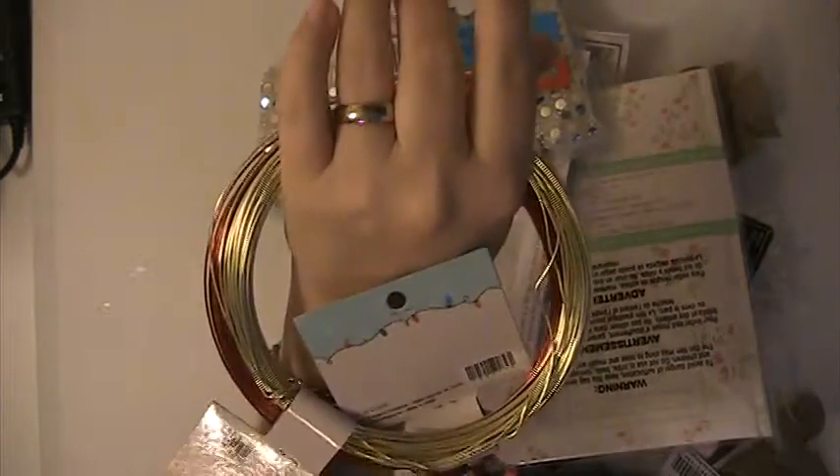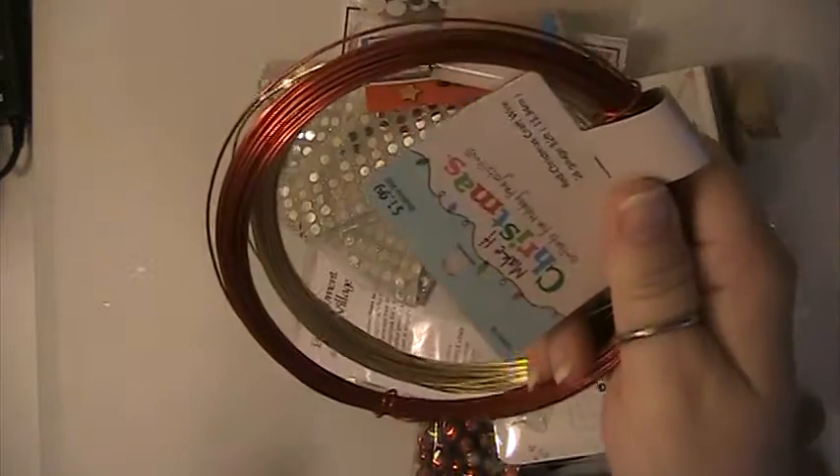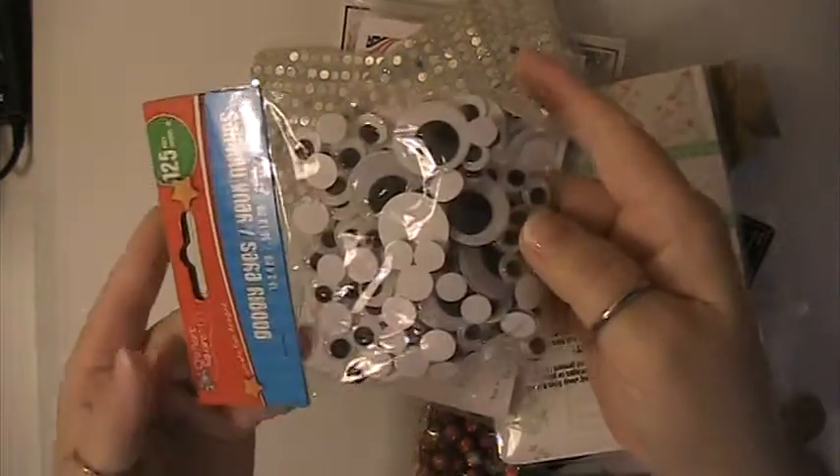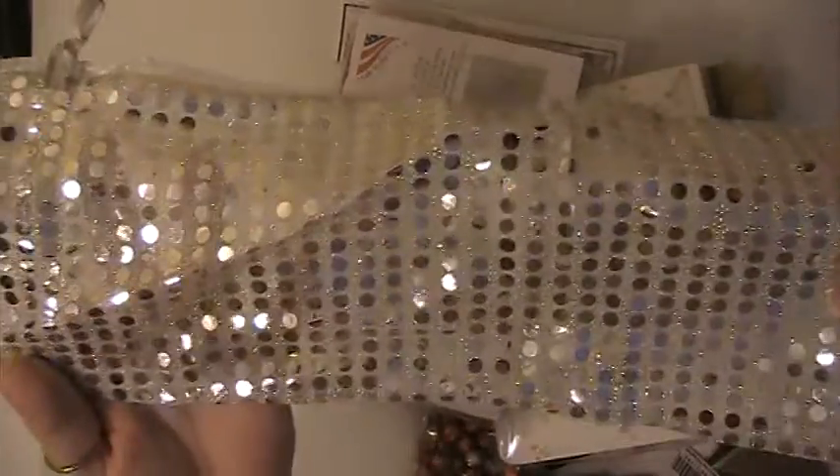Here you're going to receive these two packages of snowflakes. This is gold and red wire. You'll get this bag of googly eyes. You're going to get this organza bag here. Here you'll be receiving this journal here.